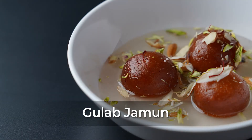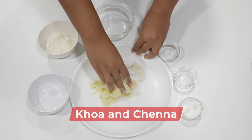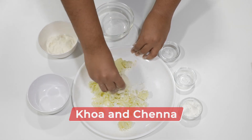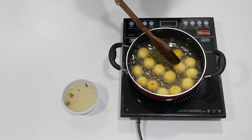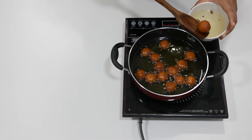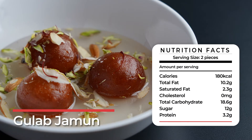Gulab Jamun. This classic dessert is made with milk products like khoa and chena to make round dumplings. These dumplings are then deep fried in either ghee or oil and then dunked in sugar syrup. Two gulab jamuns with some syrup gives you 180 calories.